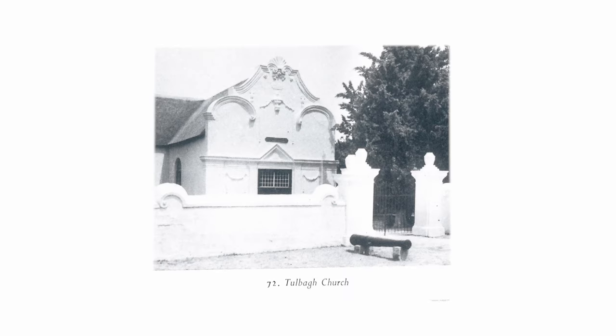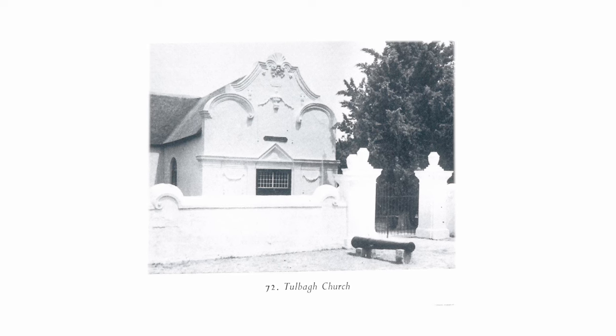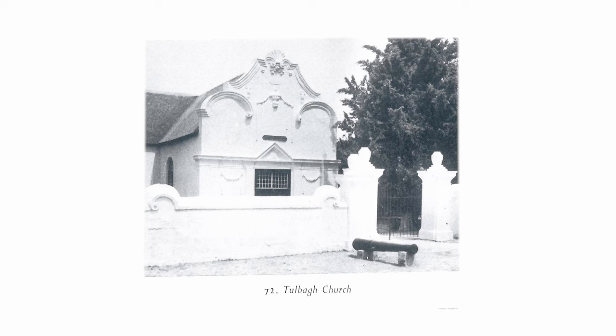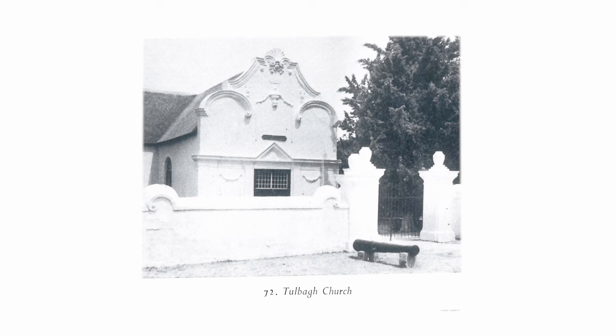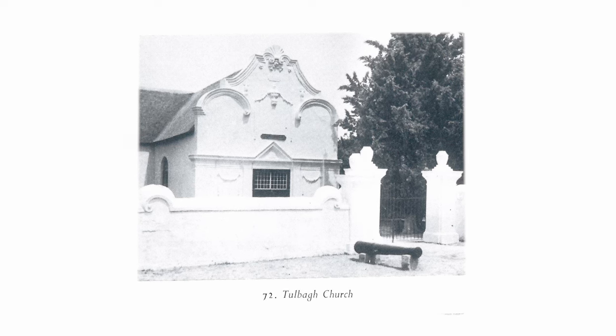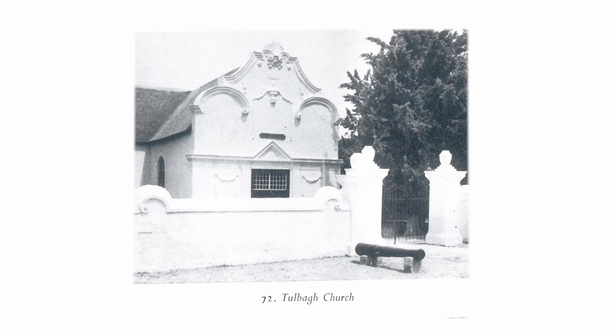A remarkably fine baroque gable was added in 1769. The Malay influence in ornaments is shown in the subhuman mask near the apex. The church, nowadays the local museum, is surrounded by a low whitewashed wall and gate, the parapets of which are molded to harmonize with the gable.